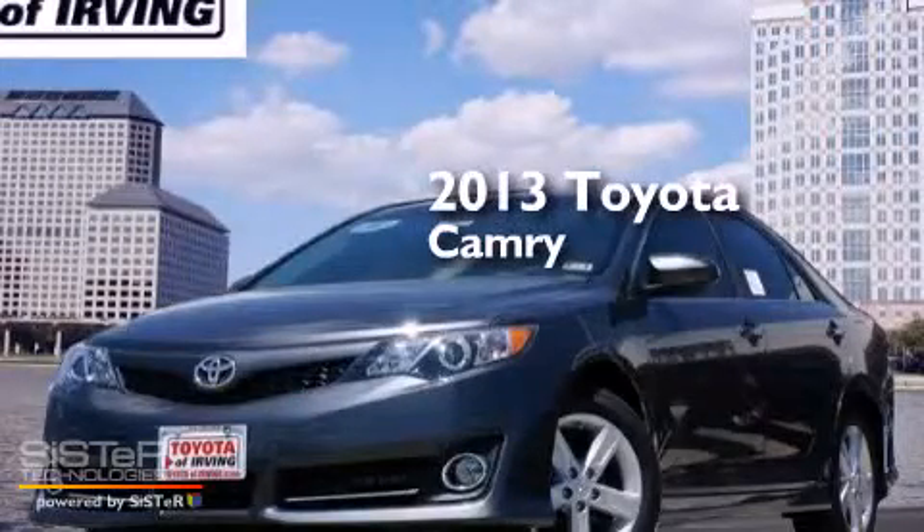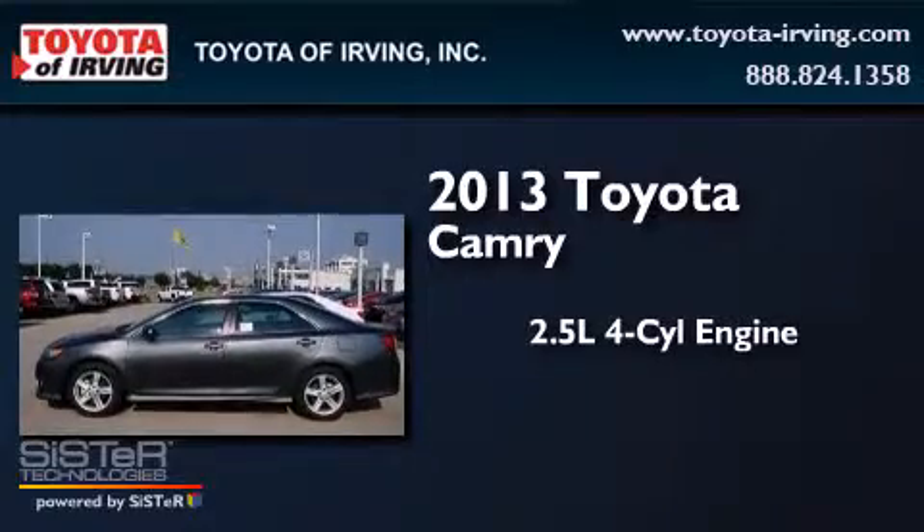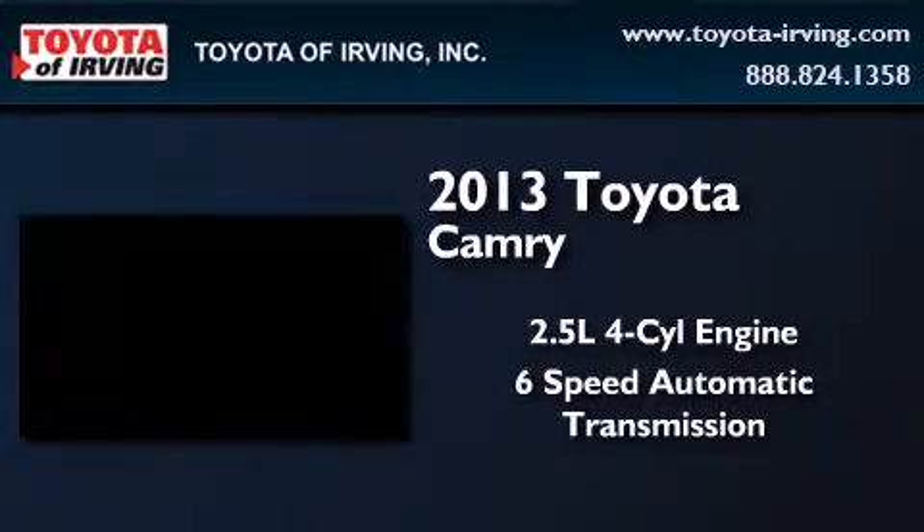This is a brand new 2013 Toyota Camry. It features a 2.5-liter four-cylinder engine and a six-speed automatic transmission.